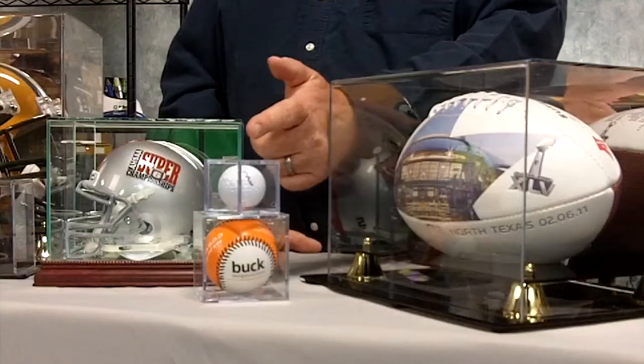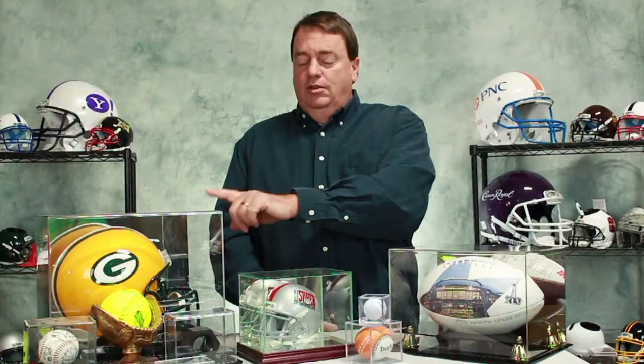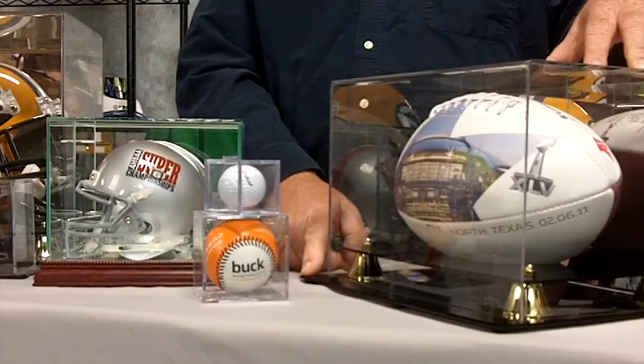Our display cases come in three ranges. The simple acrylic cube, available in sizes from a golf ball up to a full-size helmet. The executive range, which has a black acrylic base, mirror back and a clear acrylic cover.